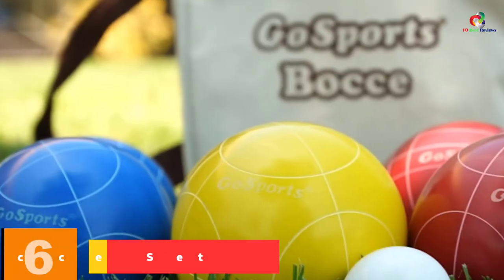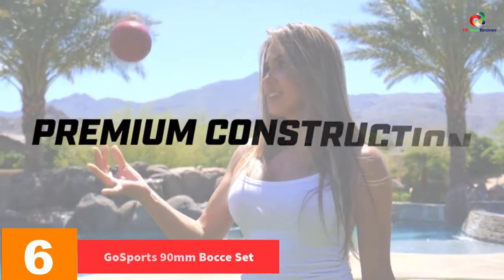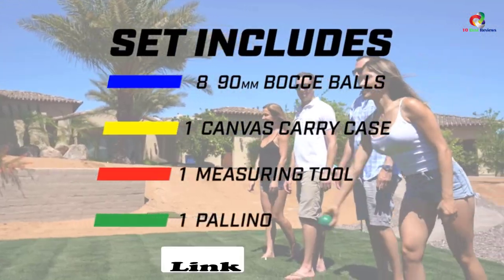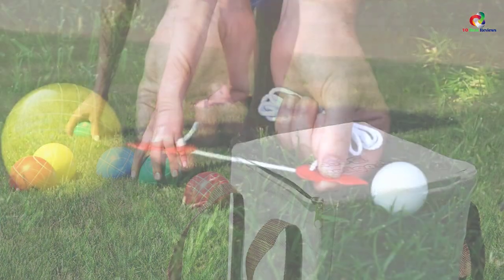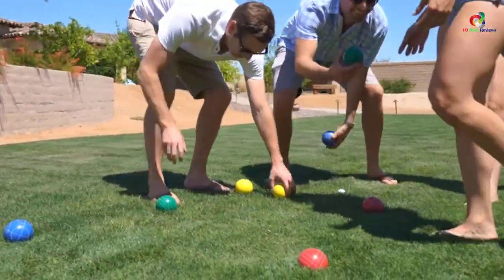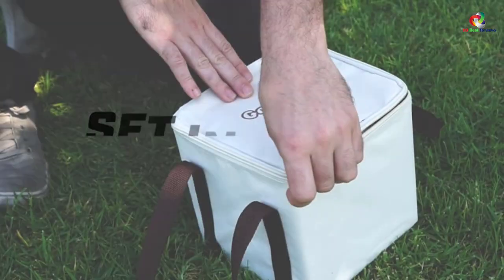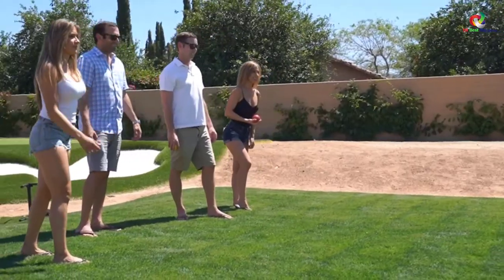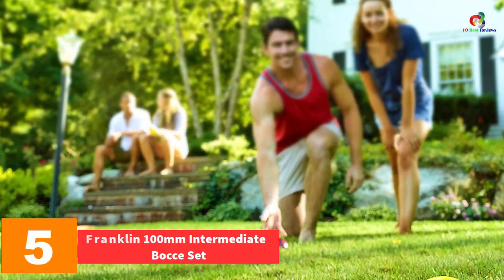At number 6, we have the Ghost Sports 90 millimeter bocce set. If you are searching for something which is completely beginner-friendly, this is the set to go for. The set comprises eight multi-colored bocce balls, including a pair each of red, green, and blue balls. The balls have a diameter of 90 millimeters and are very lightweight, which aids in transportation and storage. The balls have been made of quality material, making them strong and durable.